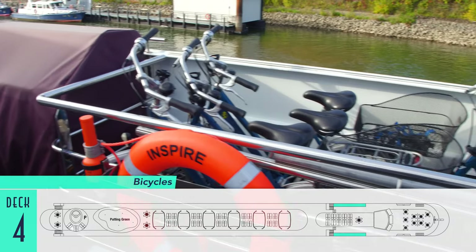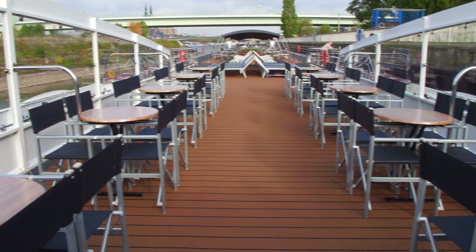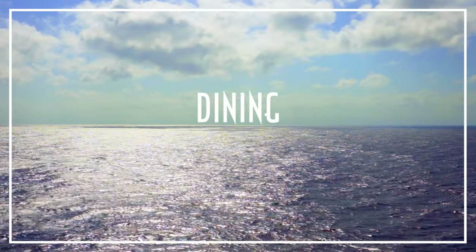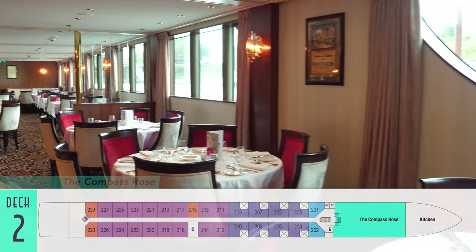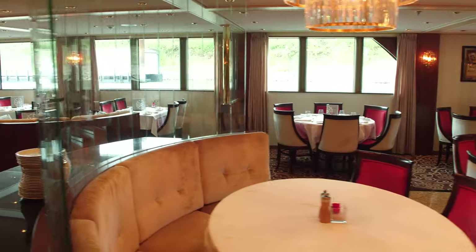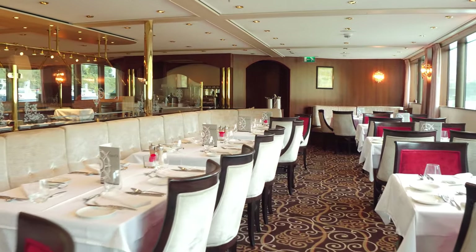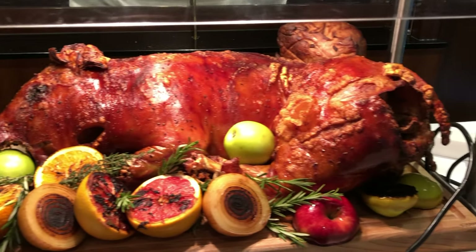Bicycles are also on hand for guests wishing to take a spin on shore, which is sure to work up an appetite — perfect timing for dining. Off from the wine cellar, the main dining room on board is the Compass Rose, which is also included. Open seating meals here are self-served at breakfast and lunch, and fully served at dinner. There's a good selection of four tops and above for those looking to socialize, but very few two tops just for couples. The central buffet generally presents a wide selection of items, but quality varies. The majority of the food is very good, but some dishes are lacking in flavor profile. However, the carving station is always a highlight, as are most courses at dinner.